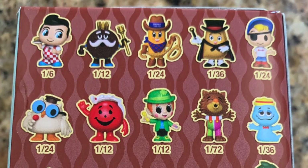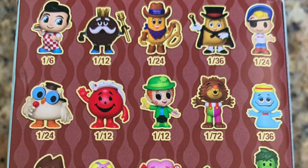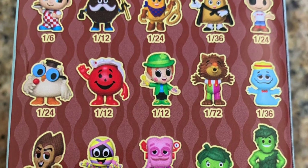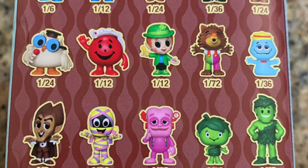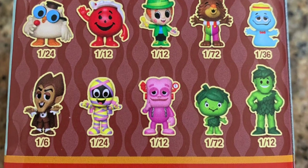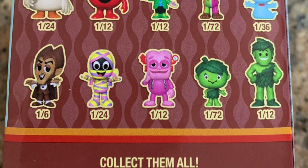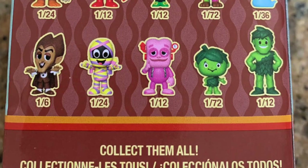On the back there's plenty of characters, and I'll name off the ratios. We have Big Boy 1-in-6, King Ding Dong 1-in-12, Twinkie the Kid 1-in-24, Fruit Pie Magician 1-in-36, Bazooka Joe 1-in-24, Mr. Owl 1-in-24 — he just got a pop recently — Kool-Aid Man 1-in-12, Lucky Leprechaun 1-in-12, Fruit Brute 1-in-72, Boo Berry 1-in-36, Count Chocula 1-in-6, Yummy Mummy 1-in-24, Frankenberry 1-in-12, Sprout 1-in-72, and Green Giant 1-in-12.